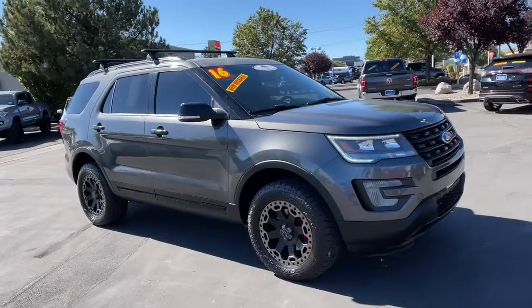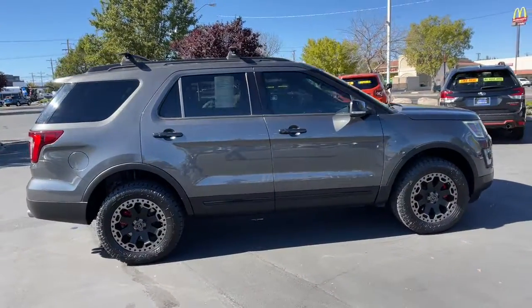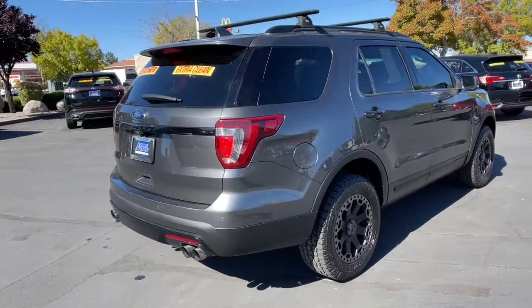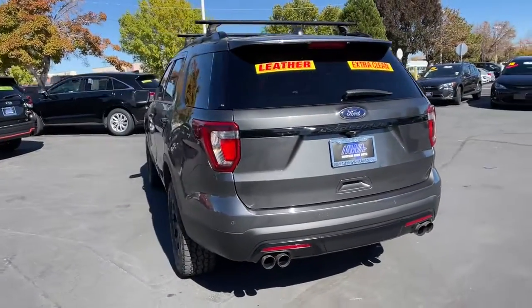Introducing the 2016 Ford Explorer. With less than 80,000 miles on the odometer, this vehicle stands out from the rest. Answer the call to adventure in this Ford Explorer, the midsize SUV with a commanding presence and technology that lets you customize your driving experience.